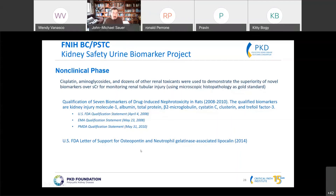There was also a letter of support for two other biomarkers — osteopontin and NGAL — because those weren't included in the original qualification, to substantiate their ability to detect tubular injury.